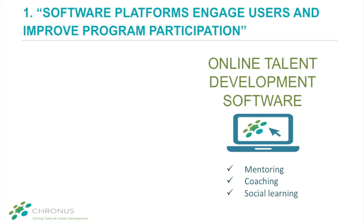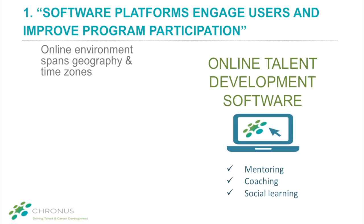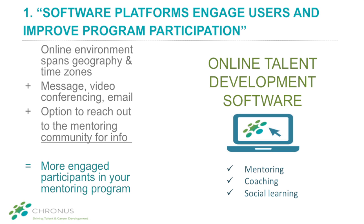Number one: software platforms engage users and improve program participation. An online environment offers continuous access regardless of time zone or location. Embedded communication tools, such as online chat and video conferencing, help participants engage in the manner that best suits their needs. Optional community resources enable participants to go beyond their one-on-one connections and tap into the collective wisdom of the entire mentoring community.